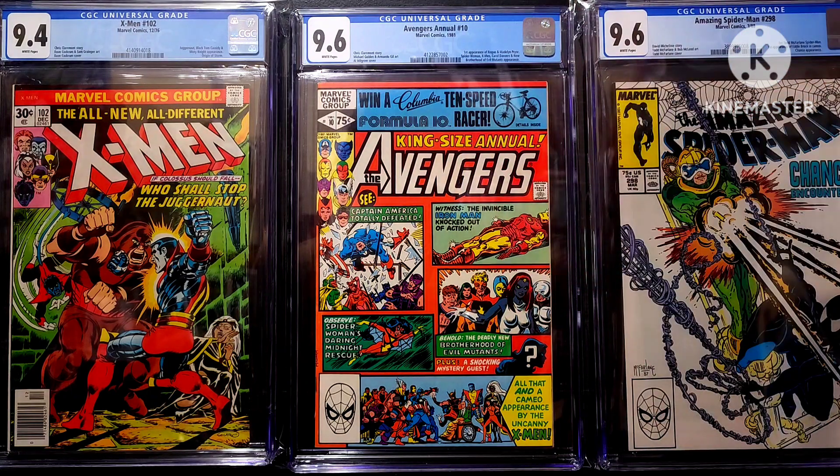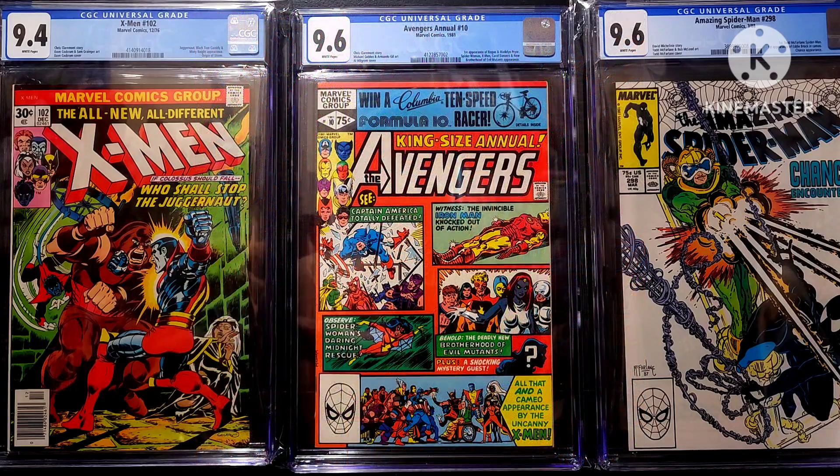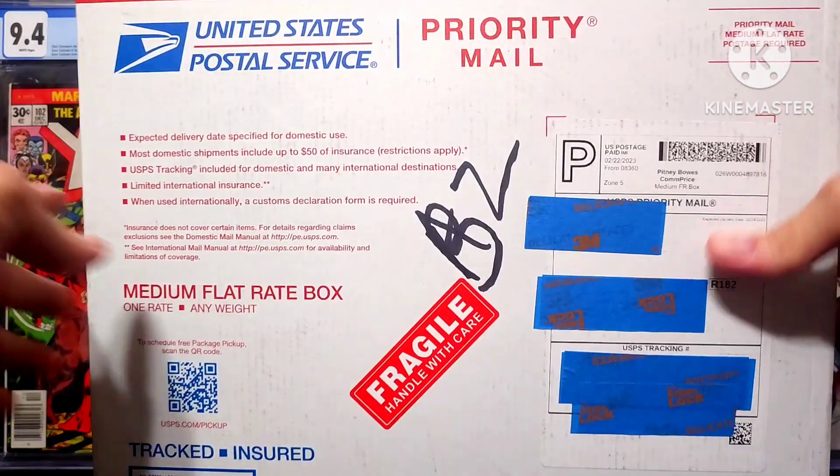Avengers Annual number 10, and Amazing Spider-Man number 298. I'll show you the other books that I'm going to be picking up — three more left, and I've knocked one of those off, and here it is in this package right here.